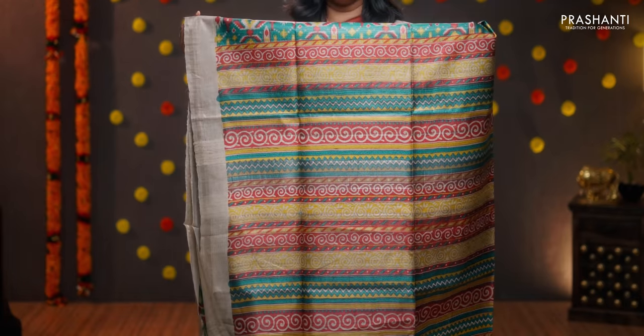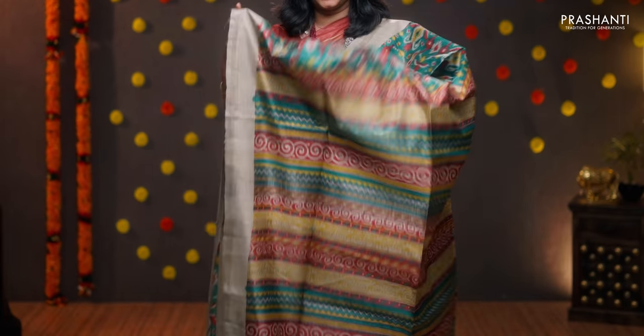Peacock green with beige — contrast borders with beautiful ikat prints. An abstract pattern running all over the saree. Printed pallu. A contrast printed blouse, priced at 5650.